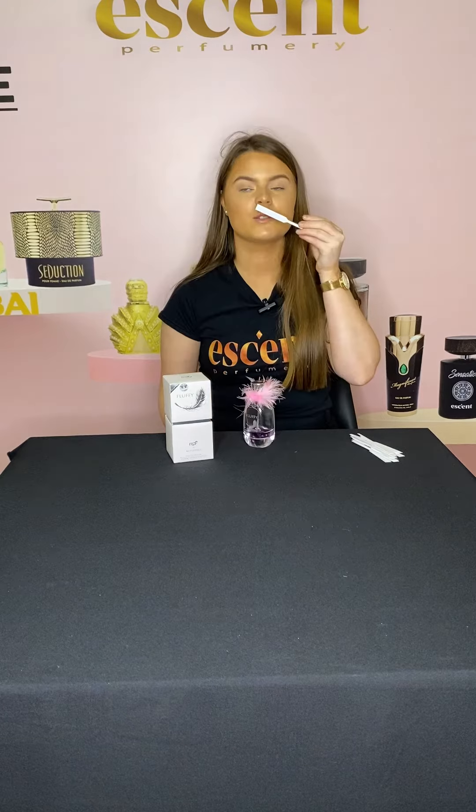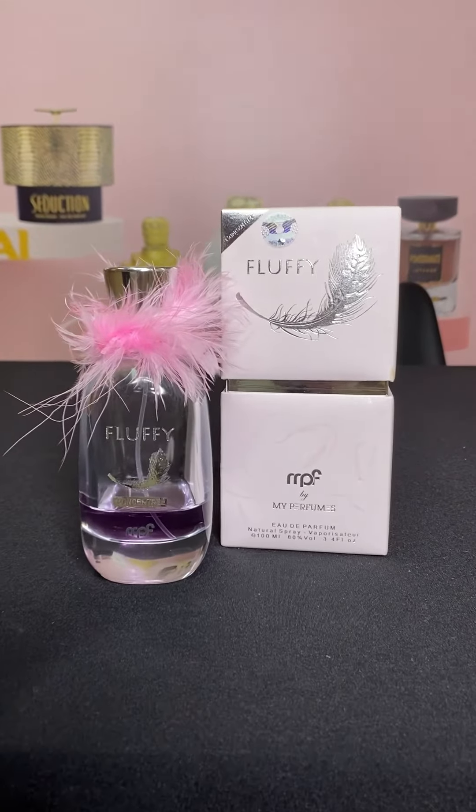I'm going to go ahead now and test the scent of this perfume. Straight away I can smell a very sweet scent, also a very floral scent. The first notes of this perfume are lily, magnolia, and jasmine.